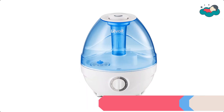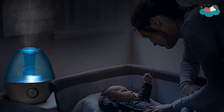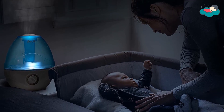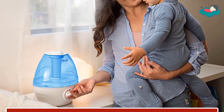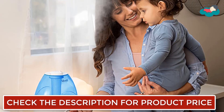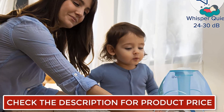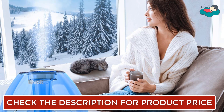At number 6 we have another Levoit Baby Humidifier. It comes with a larger tank, quieter operation, and a mist height up to 50% higher than the closest competitors. It provides soothing cool mist humidified air that helps baby breathe easy. The oversized 2.4-liter tank delivers hassle-free humidifying all day and all night, and automatically shuts off before it runs dry.